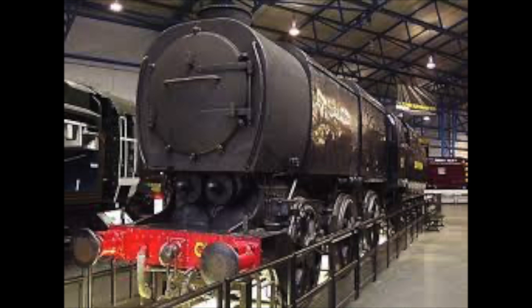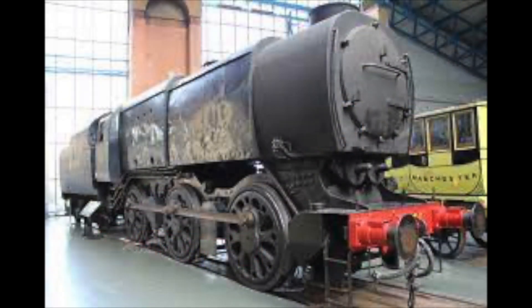There are talks to resurrect the C1 and get the old girl back into working order once again. It is hoped that with the correct funding and the right time, the C1 will once again grace the rails. But for now, the great engine has done her work and she deserves a rest.